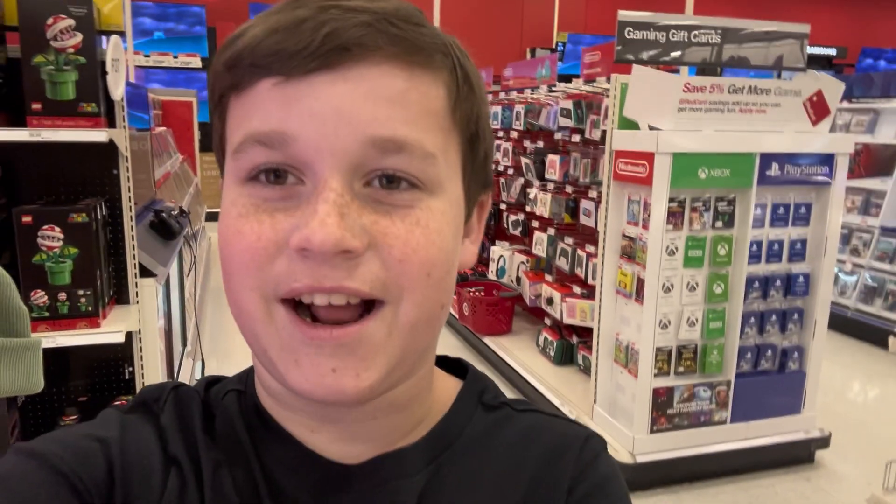Okay y'all, I made it to the Nintendo Switches. I'm getting the OLED model. The reason I'm getting another Nintendo Switch is because I lost mine and I've looked everywhere. Brynn has looked through her house, so I decided to save up and get another one.